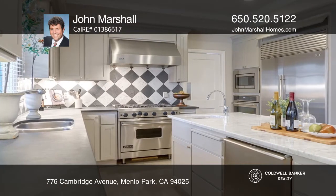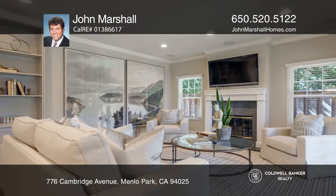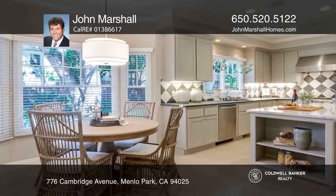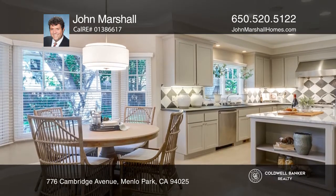The open plan family room is anchored by a chef's kitchen with a marble island, basalt counters, a breakfast area, custom cabinets, a Viking range, and a sub-zero fridge.